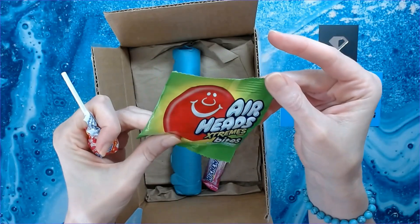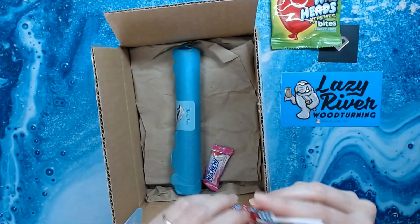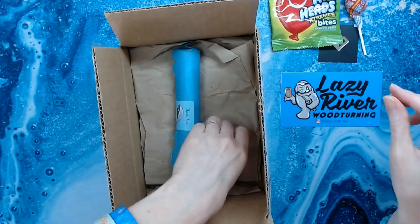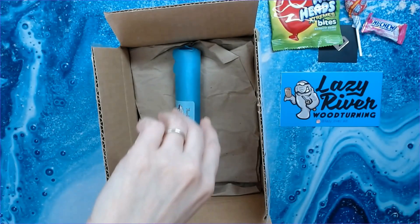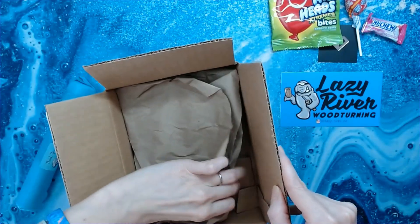Airheads Extreme — Rainbow Berry. I can get down with that. And I got a Dum Dum Hawaiian Punch. Oh yeah. Hi-Chew Dragon Fruit — I love Hi-Chews. I put Hi-Chews in a lot of my wee wax packages. I think that's all that's in the box.